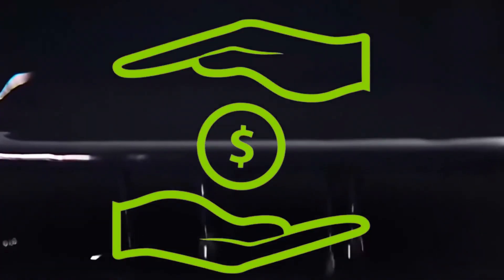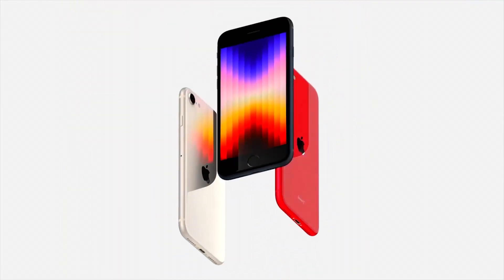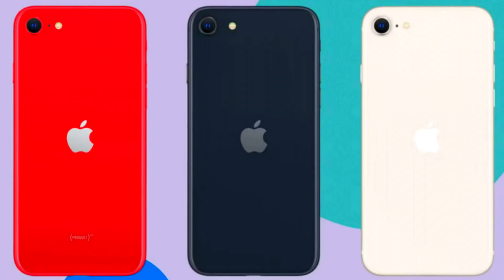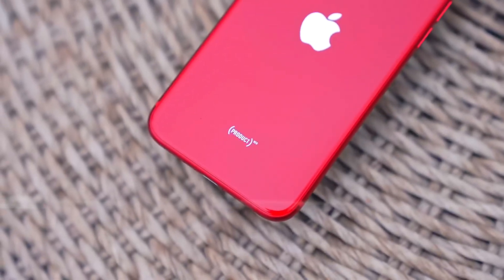So there you have it — everything we know so far about the iPhone SE 4. It's shaping up to be a fantastic budget option with some significant upgrades. Are you excited about the SE 4? Let us know in the comments below. Don't forget to like, subscribe, and hit that bell icon for more updates on the latest tech. Until next time, stay tuned to SuperMachines.